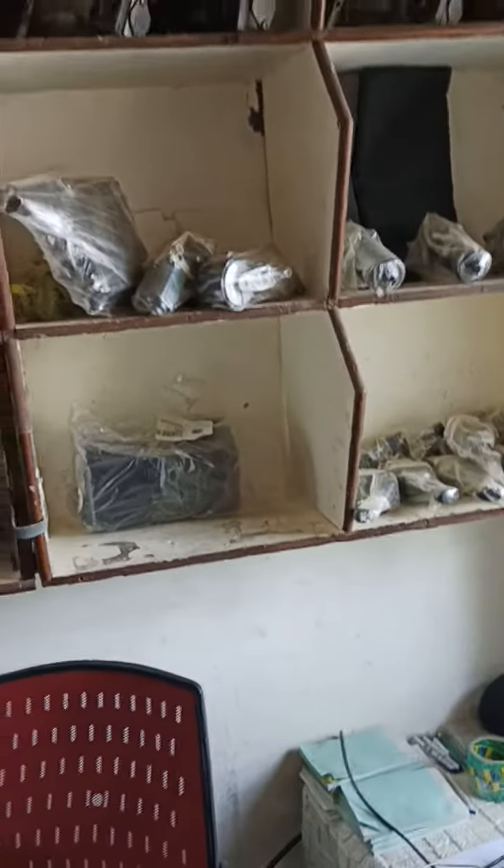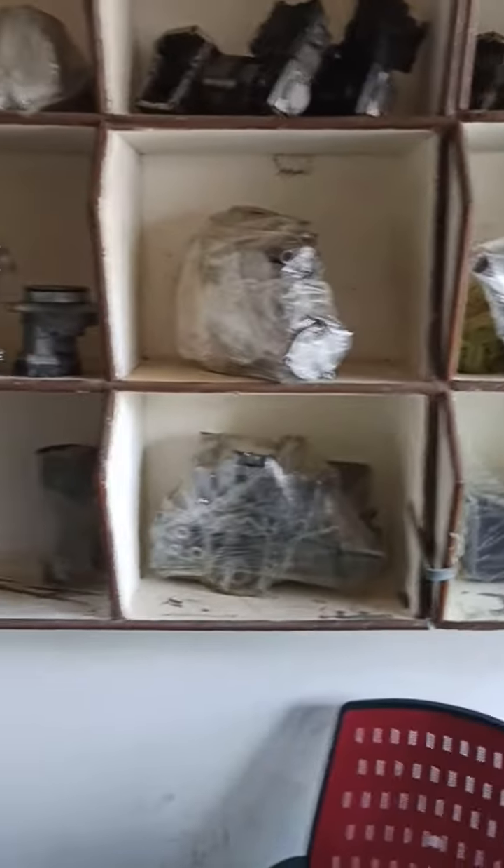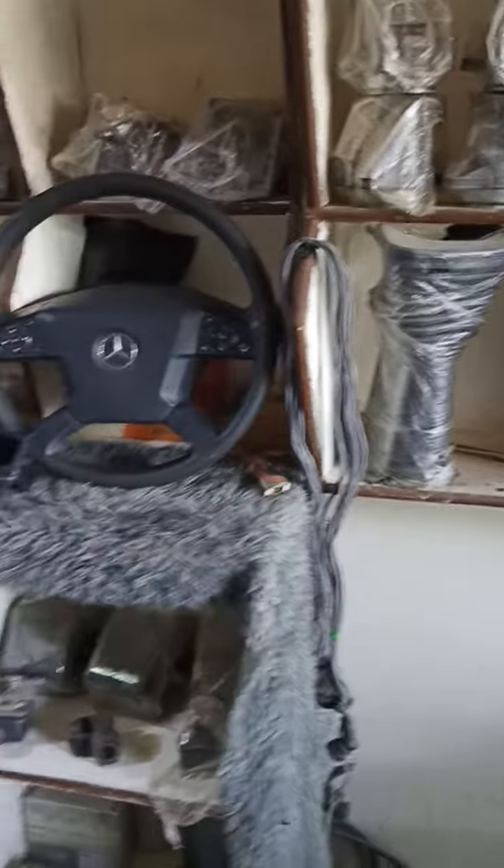We are seeing the store, and we have details about the actors and the controls — the steering wheel, and all these scheduled controls.